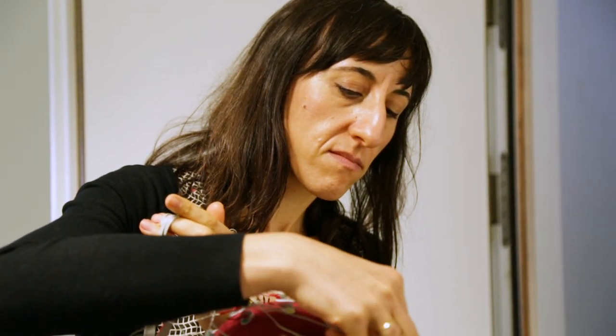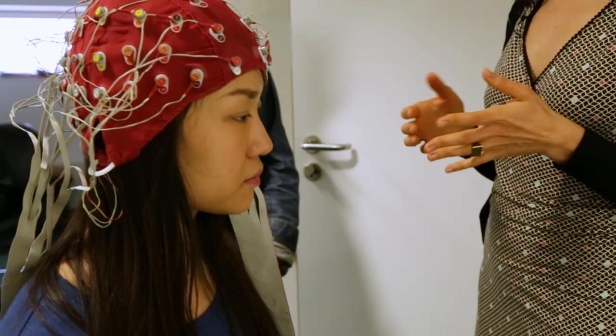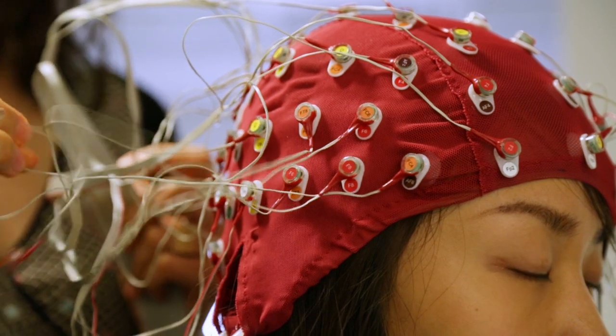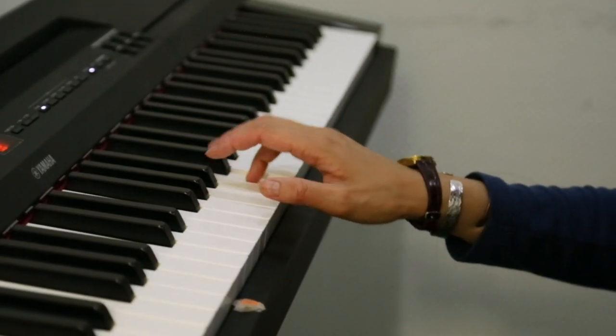We're here at the EEG Lab at Goldsmiths. Maria is one of the academics and she does research using EEG. Part of my research here at Goldsmiths is to investigate how brain processes change while we learn new motor skills. She is a participant with no expertise in music — today she's going to learn new music pieces and we will look at the brain activity while she learns those pieces.